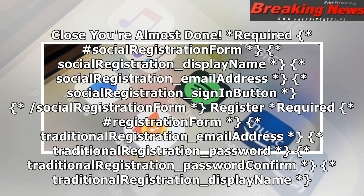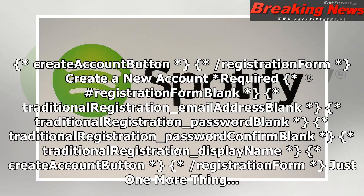Register — required. Hashtag registration form. Traditional registration underscore email address. Traditional registration underscore password. Traditional registration underscore password confirm. Traditional registration underscore display name. Create account button. Slash registration form.